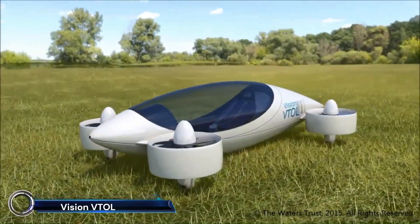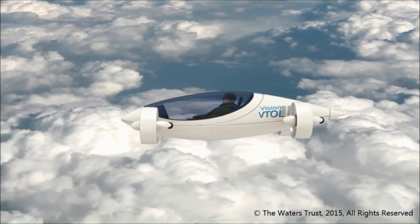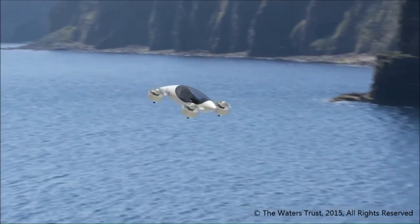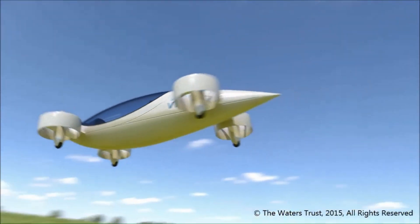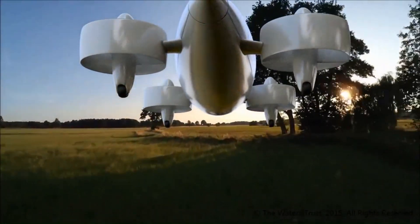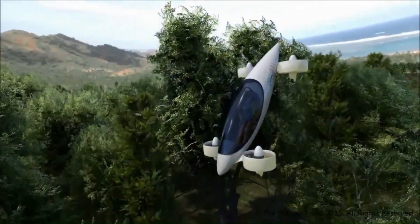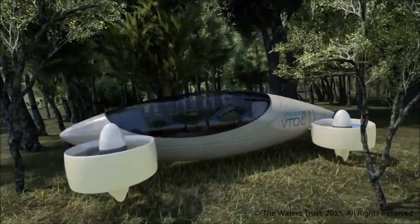Introducing the Vision VTOL Quadcopter — the future of electric aviation. This innovative tiltrotor eVTOL aircraft is designed for ultra-long-range travel with advanced electric power storage and energy breakthroughs. Featuring a sailplane fuselage for aerodynamic efficiency, eight electric motors, and no control surfaces, the Vision VTOL Quadcopter offers exceptional stability, scalability, and safety.